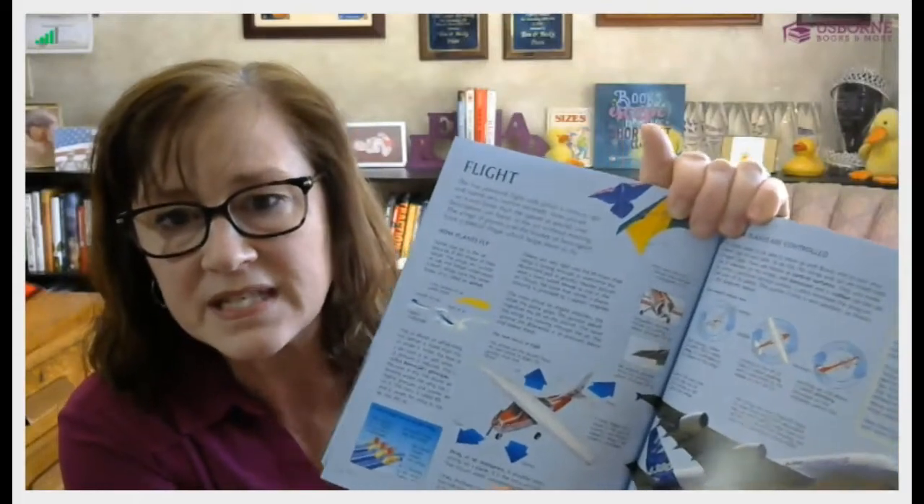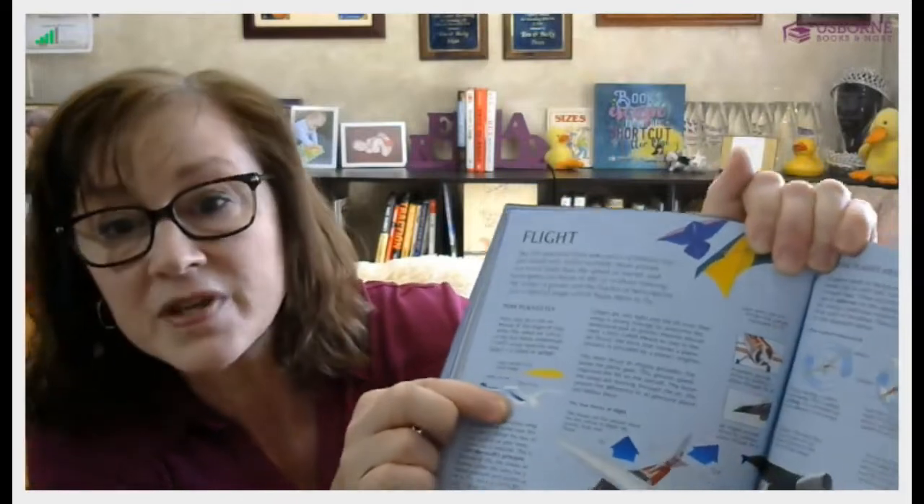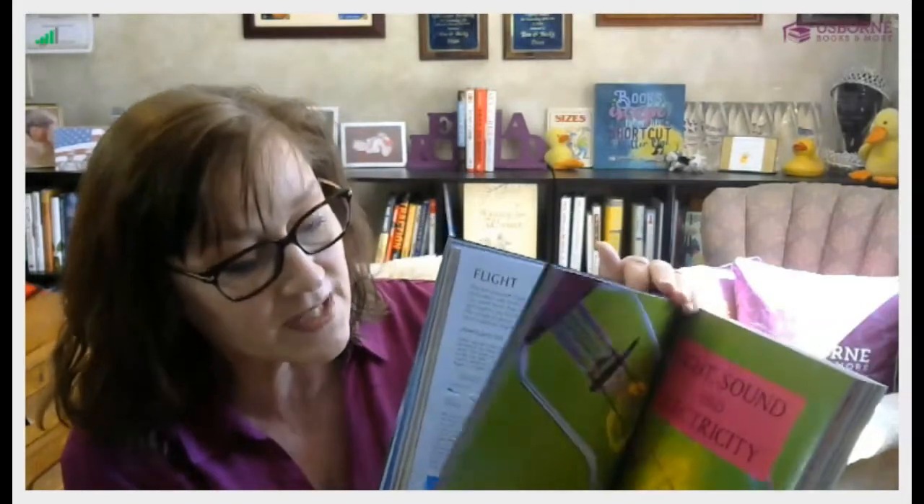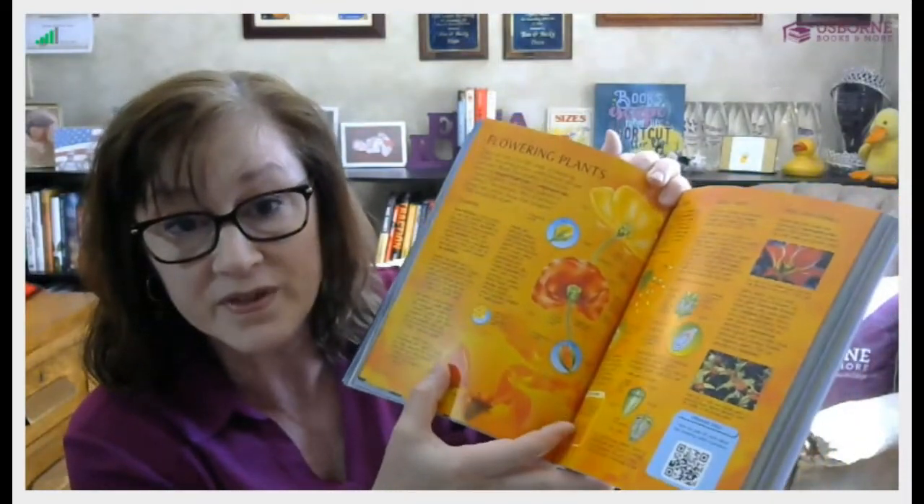Another thing you'll notice is little stars by the pictures. That means the picture is downloadable from our website — the same usborne-quicklinks.com. So if you wanted to do a science project about flight, you could download those pictures and use them, just like how I made worksheets for my kids with the earlier book. You'll find those star pages throughout. Also, this book is unique in that it could serve as a complete curriculum — almost every page has a 'See for Yourself' experiment box covering the material on those two pages. The internet sites sometimes let you do an experiment online. In the very back, you'll also find review questions for each of the sections.